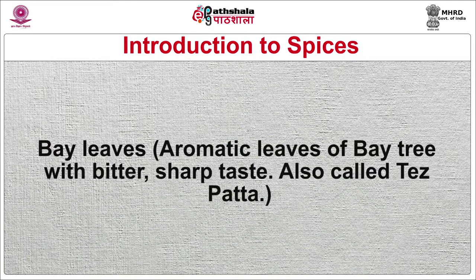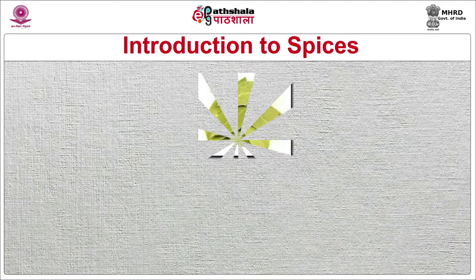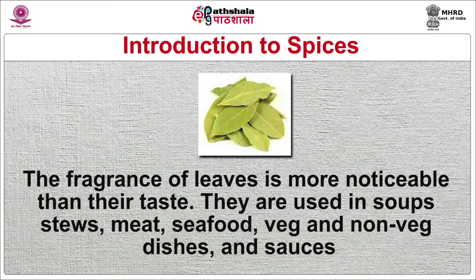Bay leaves are aromatic leaves of the bay tree with a bitter, sharp taste, also called tej patta. The fragrance of the leaves is more noticeable than their taste. They are used in soups, stews, meat, seafood, vegetarian and non-vegetarian dishes, and sauces.